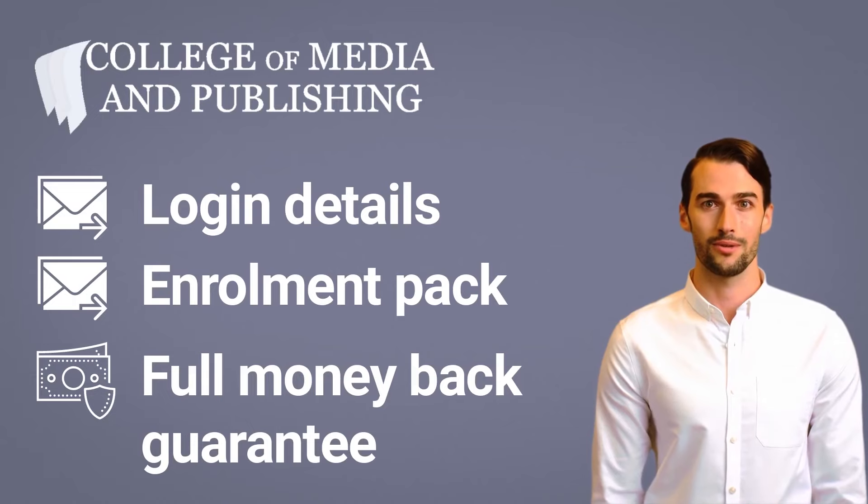Once you've set up your plan, you will receive your login details and enrollment pack, which means you can begin studying straight away or at a time that suits you. Don't forget, we offer a 14-day money-back guarantee, which means you are entitled to a full refund if you change your mind.